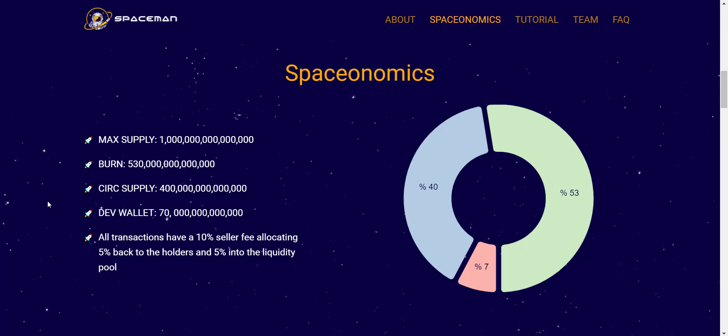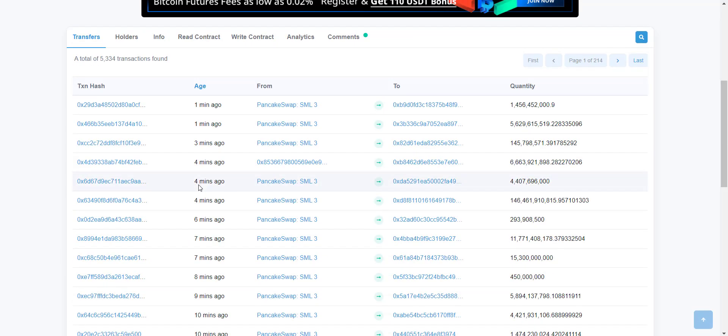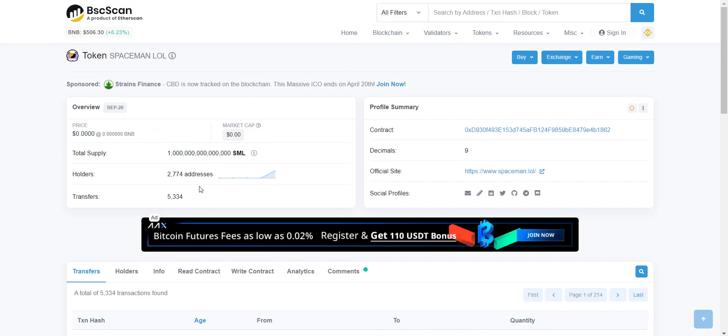That means here you don't have to do anything — just buy the token, hold, and have fun. See your balance increasing every time someone does a transaction. From their contract address you can check token total supply is one quadrillion, total holders are more than 2,700 and increasing rapidly. You can see every second some transaction is happening, so the more holders increase, the more transactions will be done, and ultimately you will benefit from auto-redistribution.